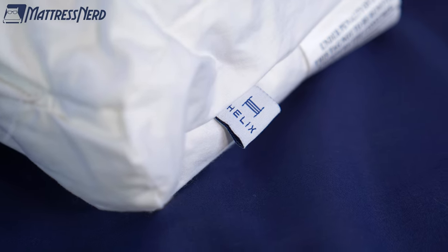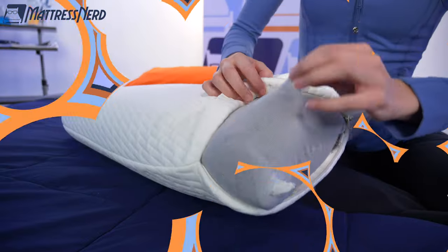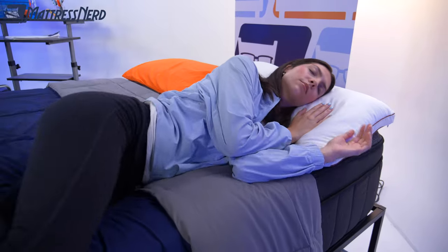Becca and I test and review sleep products every day, so curating this list meant picking between the best pillows on the market. We have options for hot sleepers, those with neck pain, and so much more.